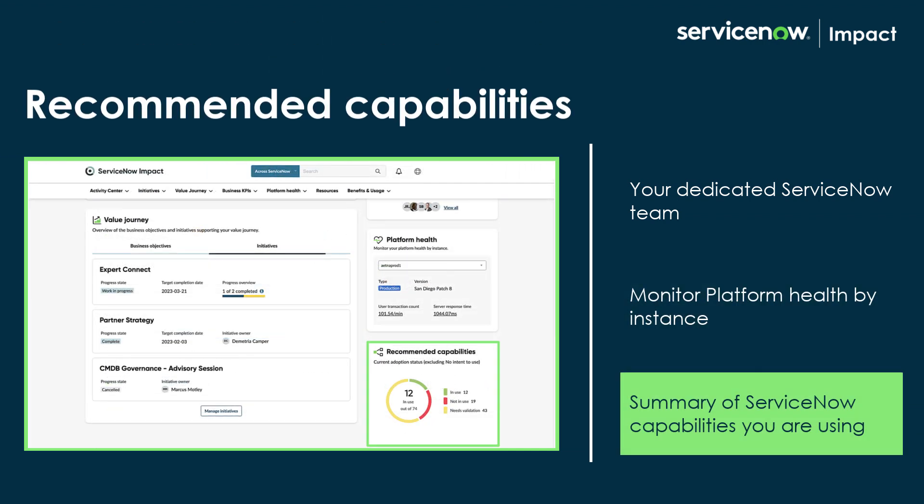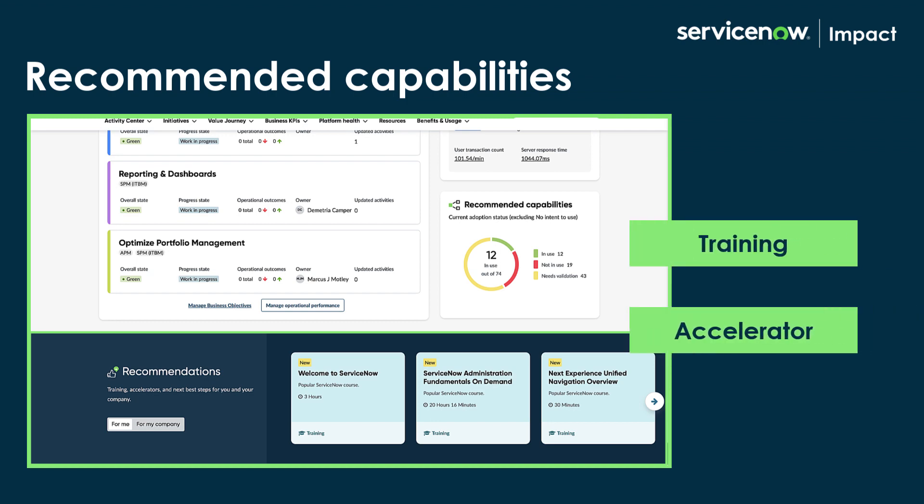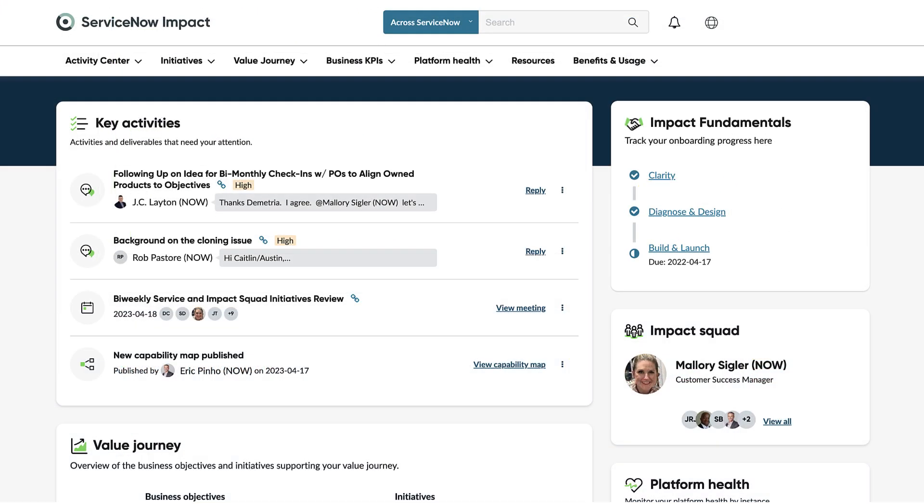And Recommended Capabilities, which is a summary of ServiceNow capabilities you are using. Finally, the recommendations section provides training and accelerators based on your and your organization's data. You can dive deeper into detail by clicking on any tile on your homepage.